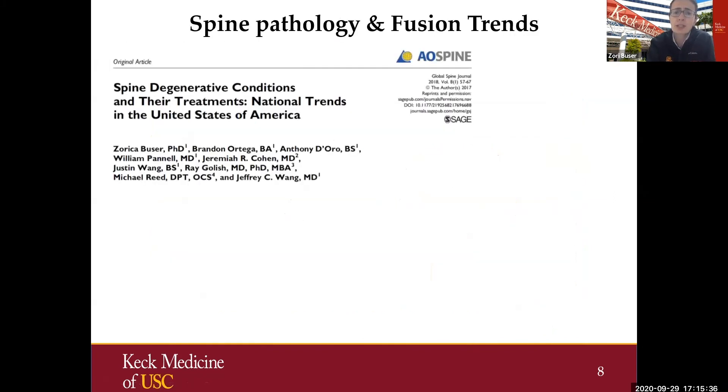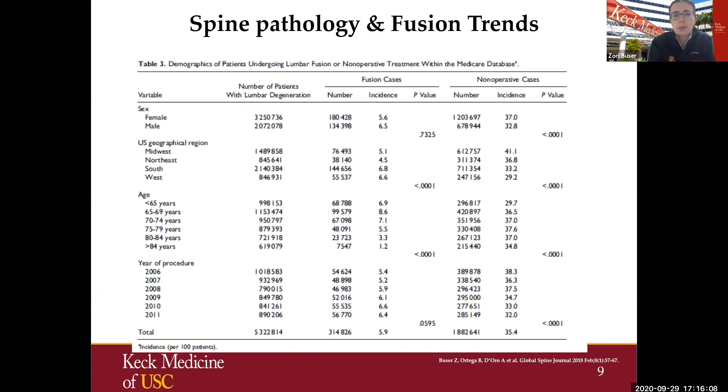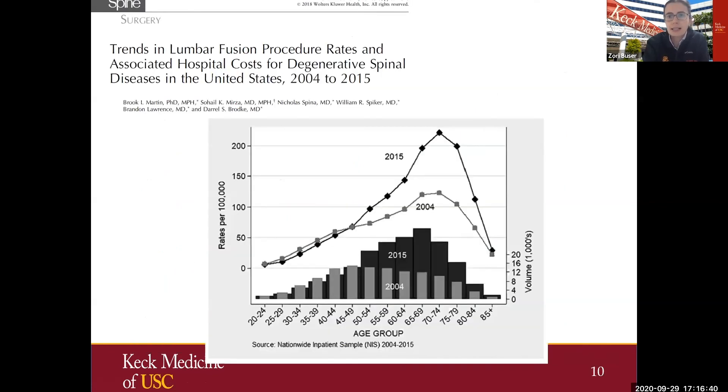Our group utilized commercially available national databases fed from different insurance providers. We used both private insurance and Medicare, looking at spinal pathology trends, surgical and non-surgical treatments, and how demographics change. For lumbar patients between 2006 and 2011, the number of new cases of lumbar degeneration decreased, and so did the number of patients receiving non-operative treatment. However, what we found was an increase in the number of fusions among those patients.